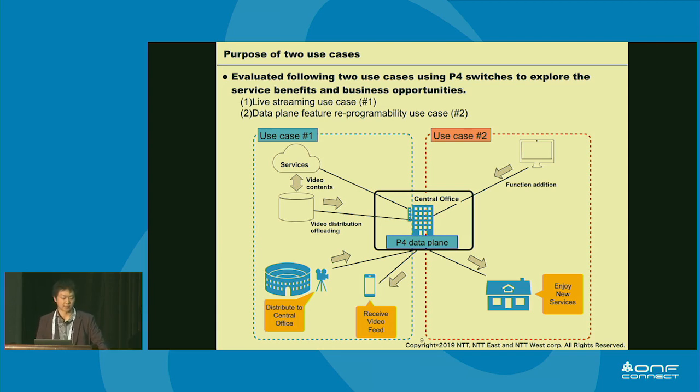We conducted two experiments to explore service benefits and business opportunities. The first is live streaming. In this use case, we deployed a streaming function on P4 Switch, assuming we would provide a low-latency live streaming service using SDN. Why do we need low latency? Because if people are watching sports such as soccer on their smartphones, tablets, or at public viewings with high latency, they will learn the result from the cheering crowd before seeing it on their stream. We also believe that realizing low-latency streaming services will expand business opportunities. That is why we picked this use case.